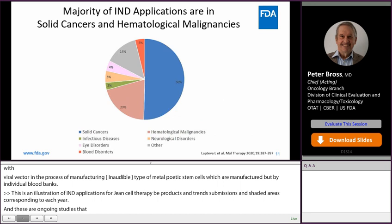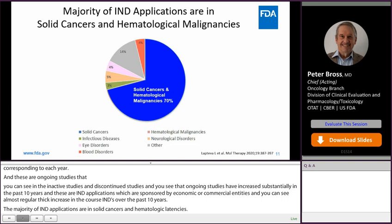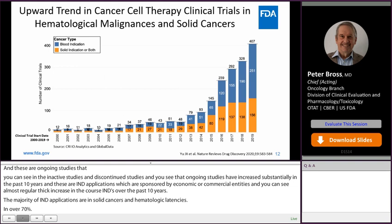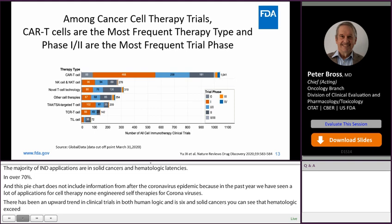The majority of IND applications are in solid cancers and hematologic malignancies, over 70 percent. This pie chart does not include information from after the coronavirus epidemic, because in the past year we've seen a lot of applications for non-engineered cell therapies for coronavirus. There's been an upward trend in cancer cell therapy clinical trials in both hematologic malignancies and solid cancers, with hematologic malignancies exceeding solid tumor applications. Among cancer cell therapy trials, CAR T cells are the most frequent therapy type, and Phase I and II are the most frequent trial phase.